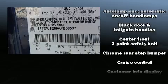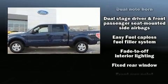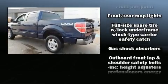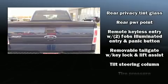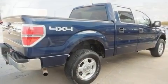Ford ensures the safety and security of its passengers with equipment such as dual front impact airbags, head curtain airbags, traction control, ignition disabling, and four-wheel disc brakes with ABS. Electronic stability control stands out as a technologically savvy innovation, keeping you better connected to the road.